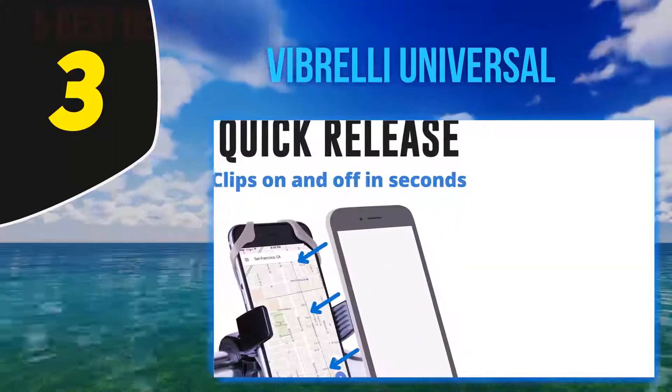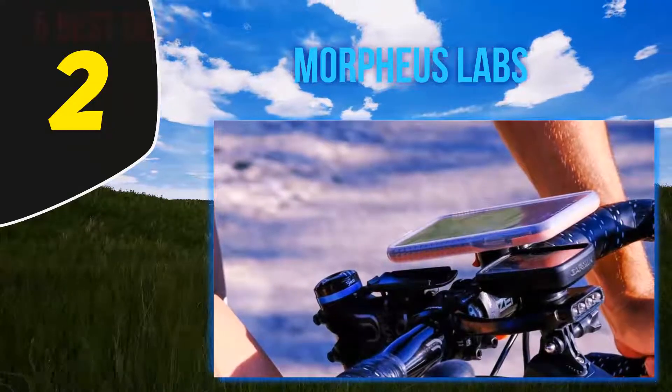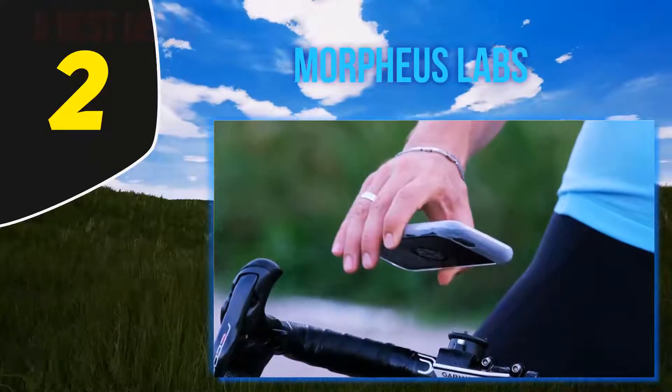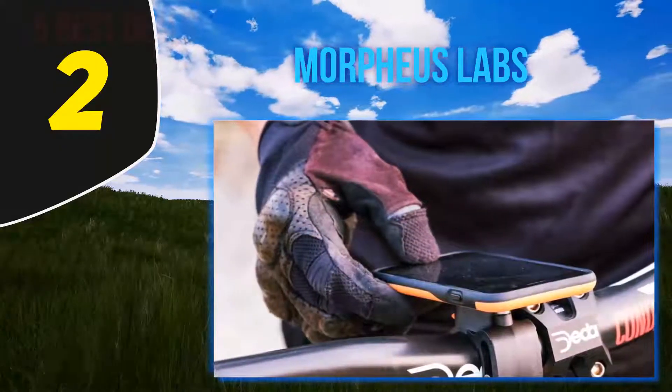Coming in at number 2: Morpheus Labs. The Morpheus Labs phone mount is the most unique design on our list. They only work with iPhones, unfortunately, so if you have an Android it won't work for you. The mount is specific to the phone — this particular one is for the iPhone X, XS, and 10.